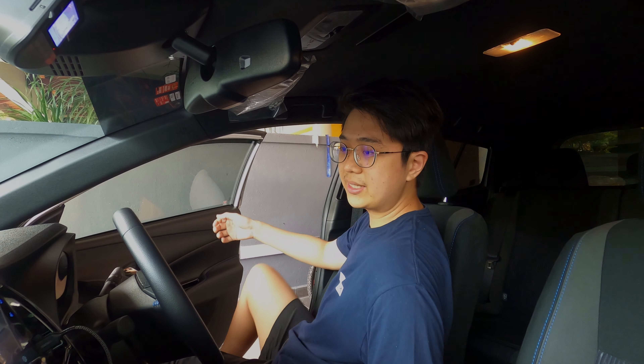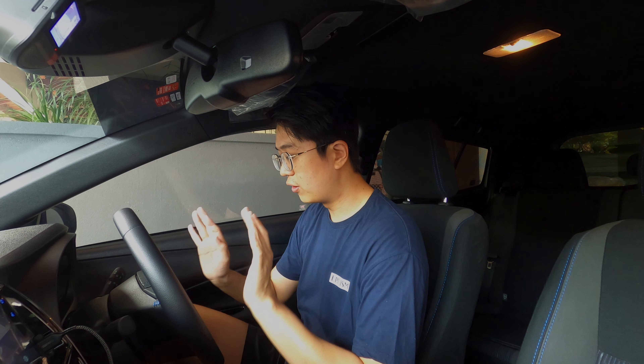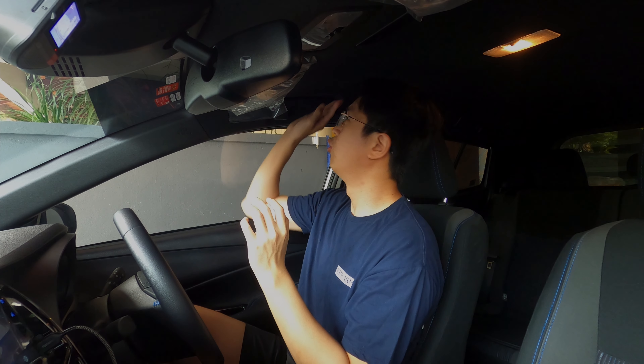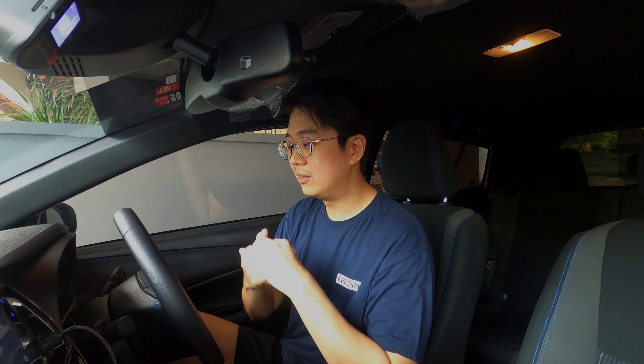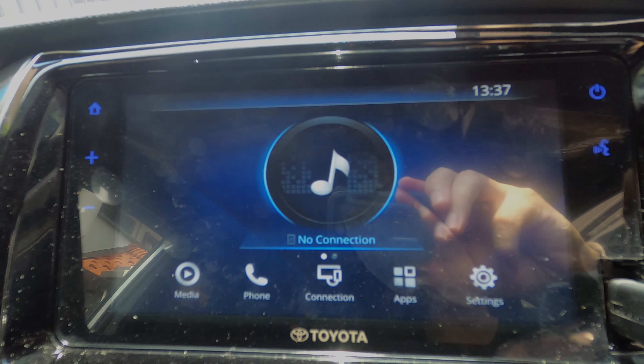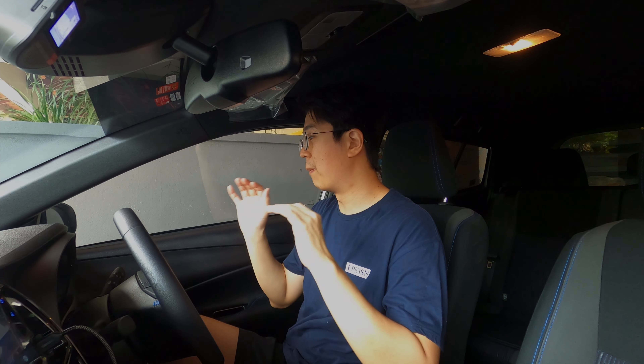The interior design of the Toyota Yaris is fairly nice with a simple layout — infotainment system, climate control, and steering functions all within easy reach. Quality-wise there's quite a bit of plastic on the door panels and dash, but it's a Toyota so it won't break. The cabin is quite dark with a lot of black trim. Toyota has added blue theming throughout — blue steering wheel stitching, infotainment, climate control, speedometer, kick plates, door panel stitching — which does liven things up.